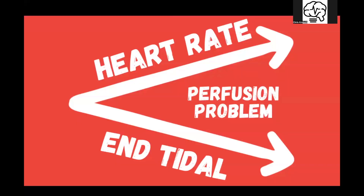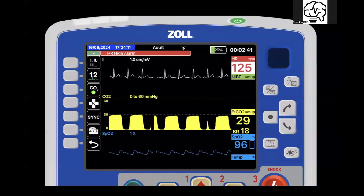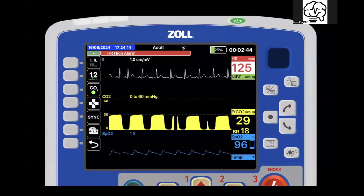Whenever you see heart rate go up and end tidal go down, you should have a high index of suspicion for a perfusion problem. So let's say this patient got shot or hit by a car and they had a lot of blood loss. What would we see? We would see the heart rate go up and the end tidal goes down.